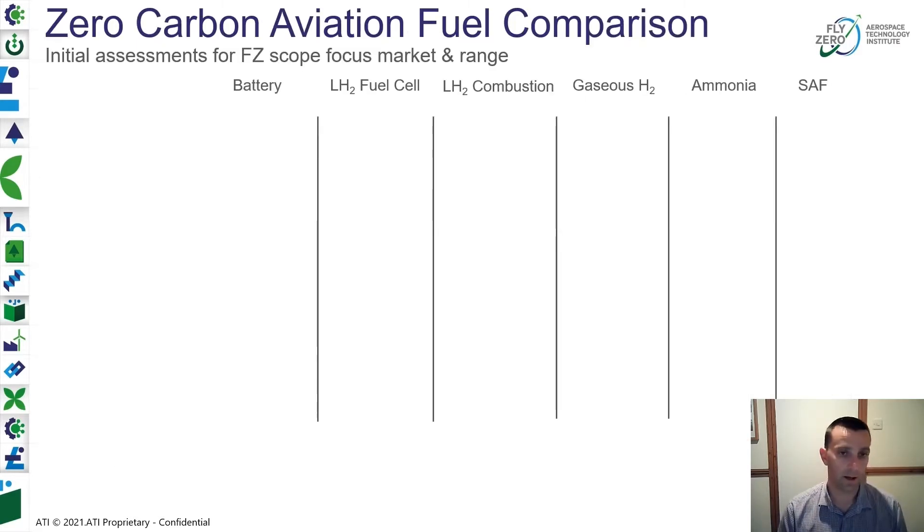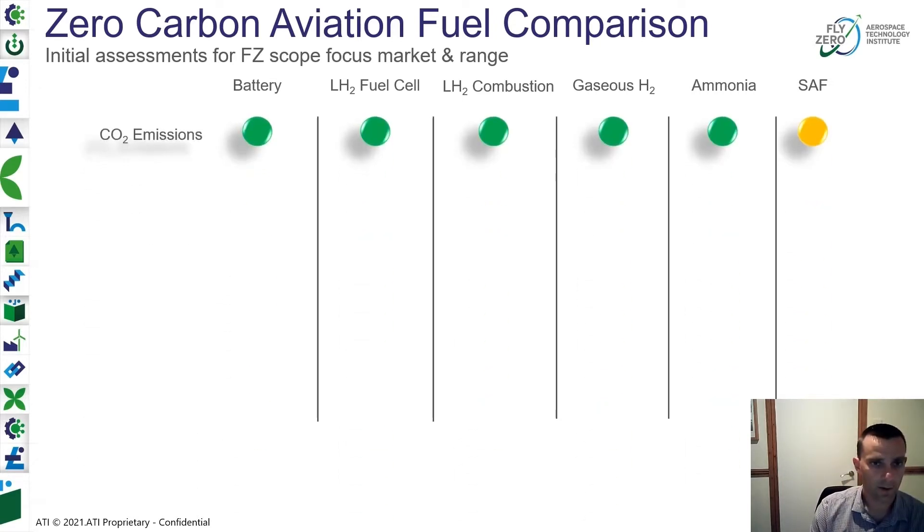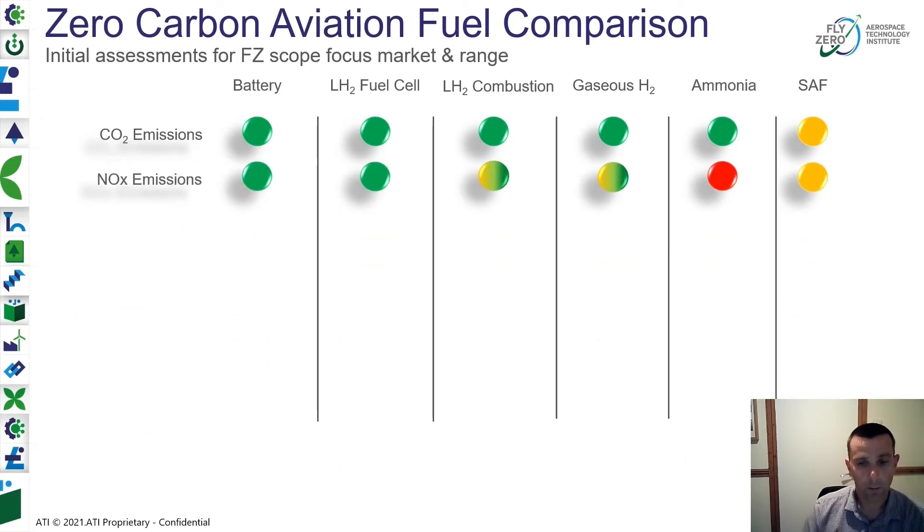To start to assess the options to address that significant challenge, we've done a fuel and energy comparison study looking at different options against different attributes. When we look at CO2 — part of the core mission statement — all the green options could address zero CO2 emissions aircraft. SAF, sustainable aviation fuels, could also provide a route through to a net zero solution in the future. We're also considering NOx emissions alongside CO2, and batteries and fuel cells are very powerful in this regard — they could deliver a zero NOx solution.